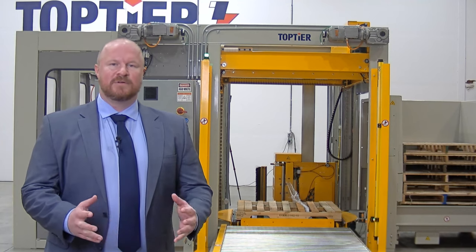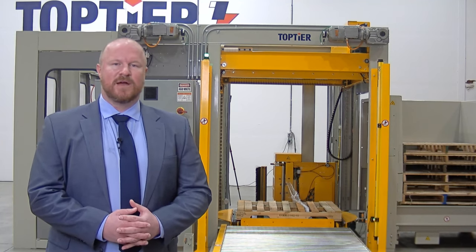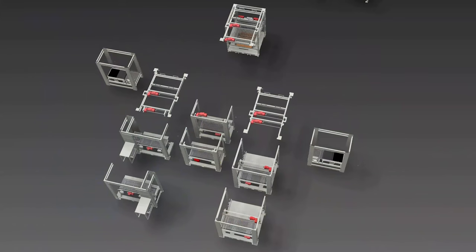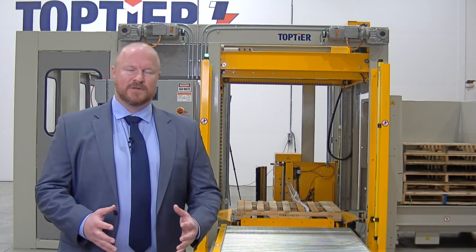The machine configuration we're going to be looking at today is one of our low-end feed row pre-build palletizers. We're going to show the concurrent stretch wrapping, which is a big advantage for the Top Tier solution. We'll be able to show the modularity, the design, and then talk about some of the other features available with this particular configuration and others in our product line.